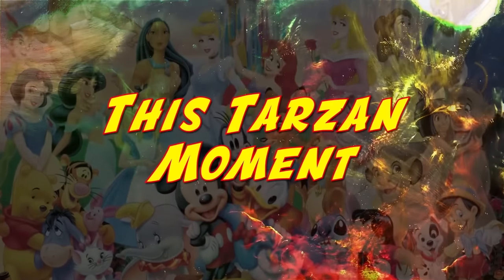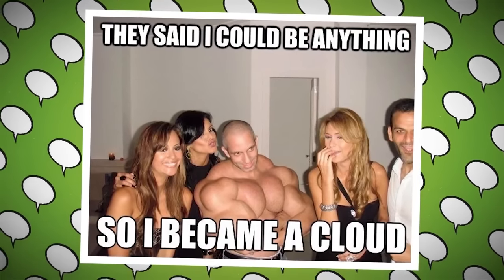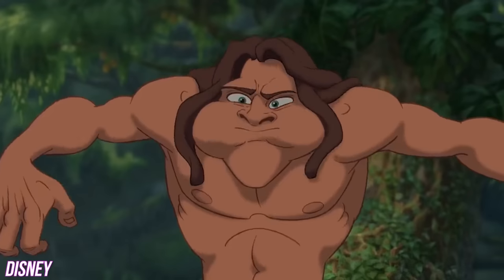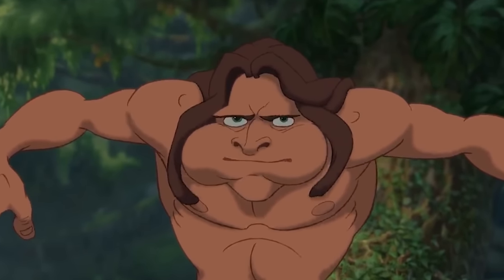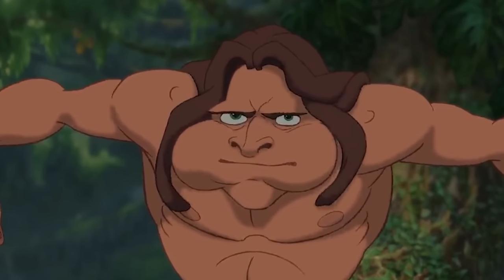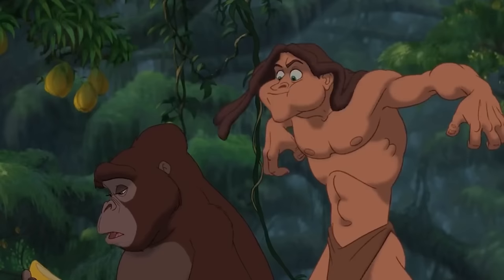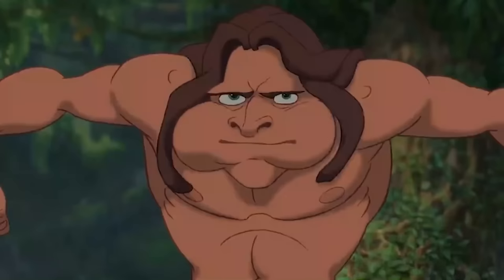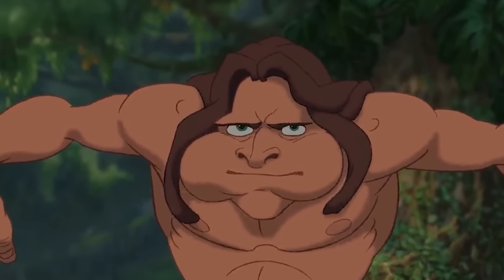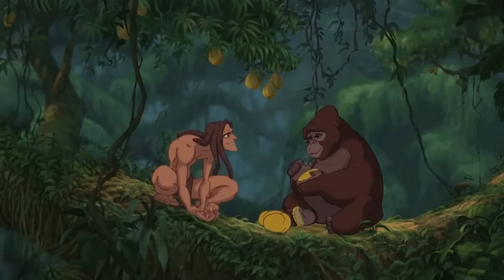This Tarzan moment: Remember the meme that said they say you can become anything, so I became a cloud? Well, Tarzan pretty much recreated that in this freeze frame. Sure, he's not as buff as the real cloud meme man, but he's definitely getting there. Tarzan is just a baby cloud. He looks like he's holding in his breath to make his cheeks match his muscles — that's literally what a human cloud would look like.